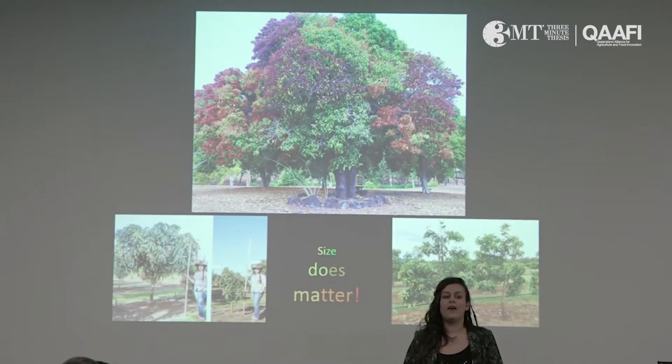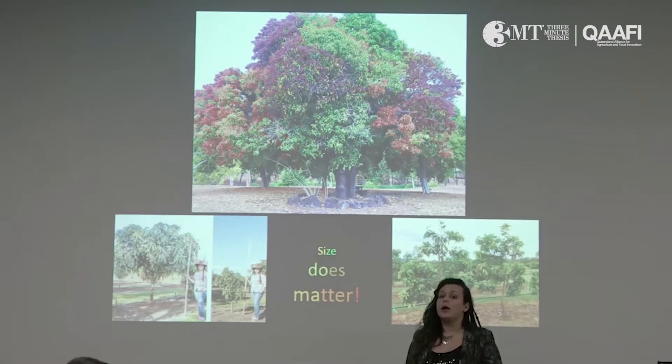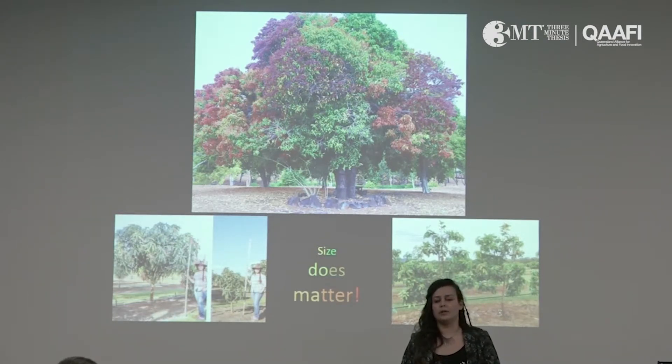This means crop load varies in mangoes. At the large scale, orchard level, crop load can vary from season to season, even from tree to tree, which can cause a reduction in farmer's income.